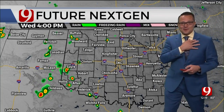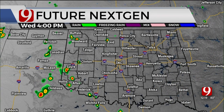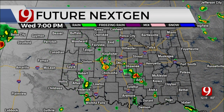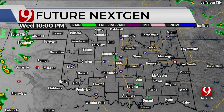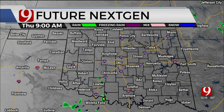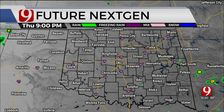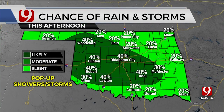Future NextGen shows the scattered showers and thunderstorms developing during the afternoon — hit and miss across the area. Again, splash and dash, dangerous lightning, a little bit of gusty winds, and some very heavy localized rain will be hitting and missing. Daytime heating is lost and they disappear as we get towards tonight. We'll do it all over again tomorrow afternoon, so we'll go about a 20 to 40 percent chance of a hit-or-miss shower and thunderstorm across the area.